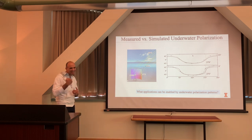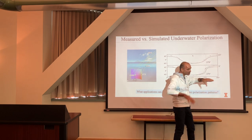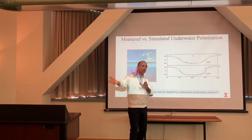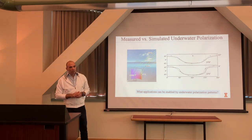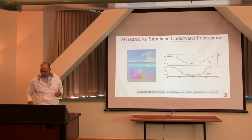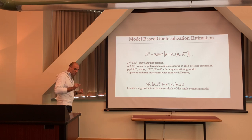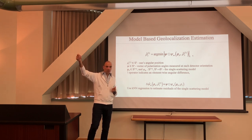At a sun elevation of 23 degrees, as the sun gets lower on the horizon, you also have contributions from the sky — it's not just the sun. When the sun is much higher it overpowers the sky polarization. This led us to start thinking about what applications we could enable. We said we can actually reverse the problem — do underwater geolocalization.